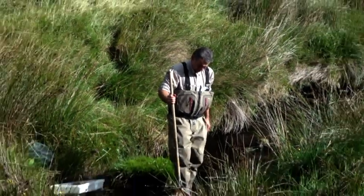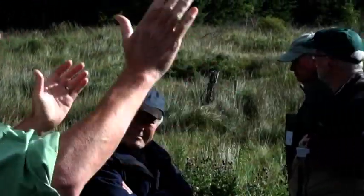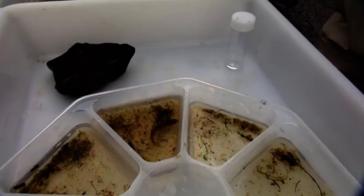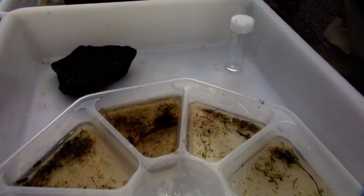This little spawning burn was identified as an absolutely critical habitat. Invertebrate life, a good biological indicator, is being assessed to ensure this watercourse has the fundamental requirement of good water quality.